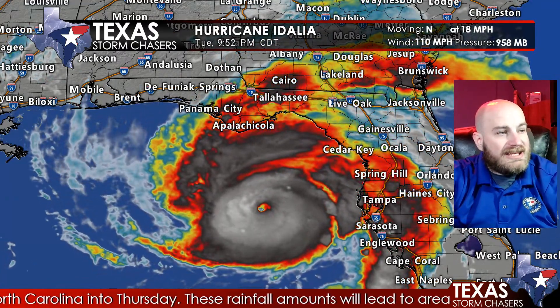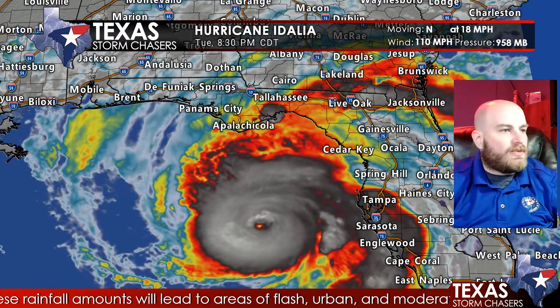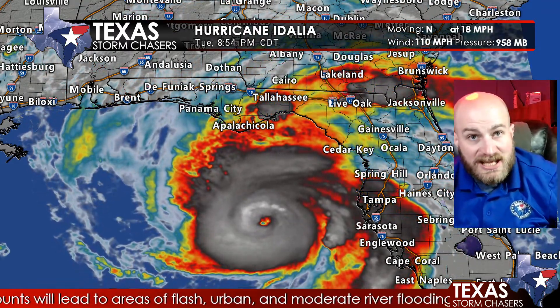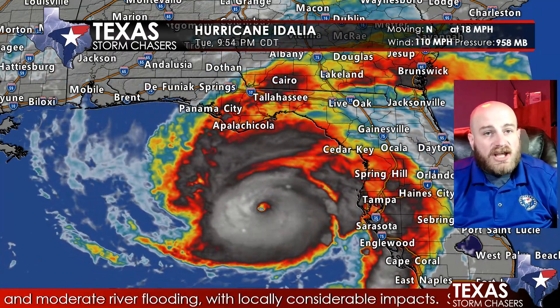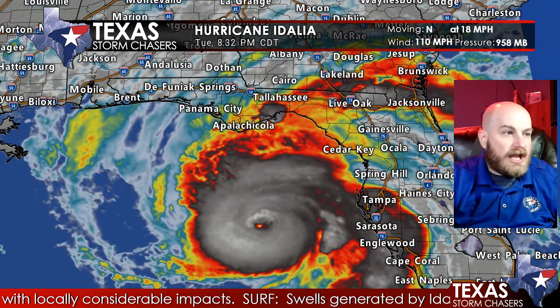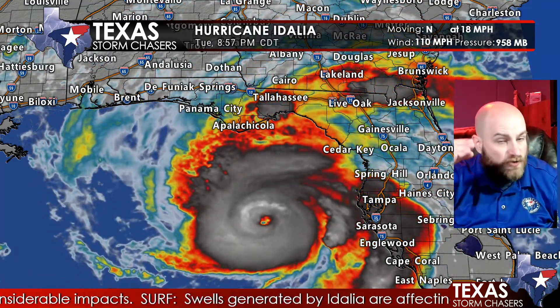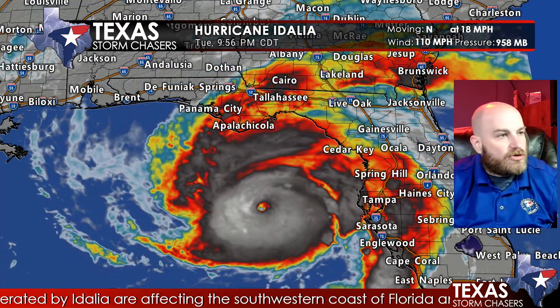This pressure has been falling very quickly tonight. Several hours ago we were in the 970s — 972 millibars. So we have fallen 14 millibars in about four to five hours, which is a very significant pressure decline. Typically an average hurricane might see one millibar per hour drop, so 14 in the span of six hours is much more considerable.